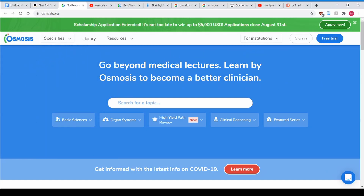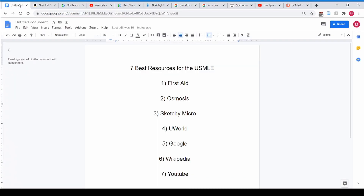Thank you Osmosis for sponsoring this video. In this video we are going to discuss my seven recommended resources for the USMLE Step 1. I don't recommend a lot of resources — only a few — and honestly that's all you need.